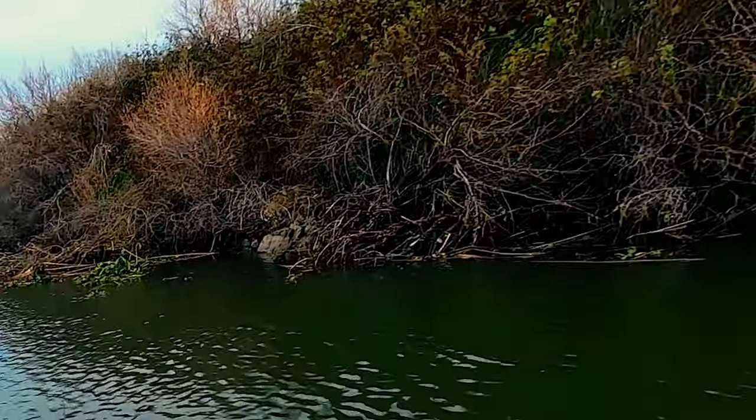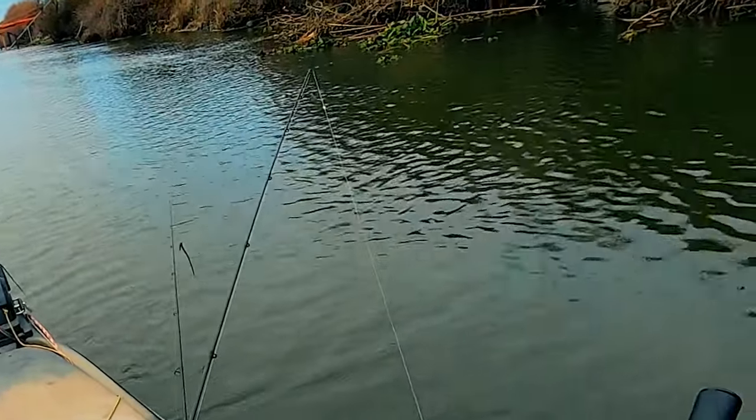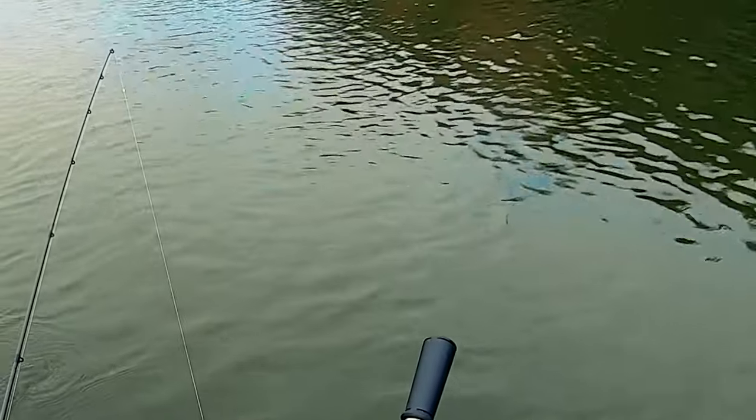Free-floating drop shot rig here — check it out. This is a complement of a video I watched by Bass Hookup with Nick Konamoto.